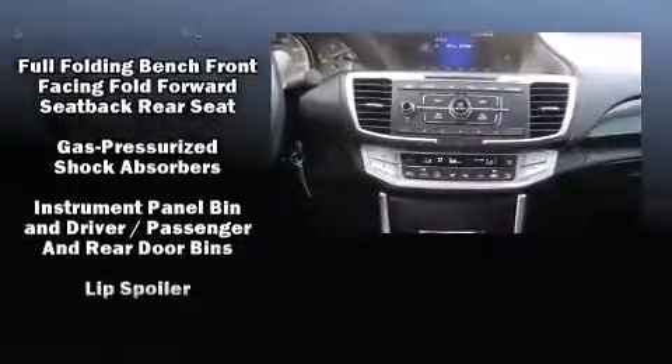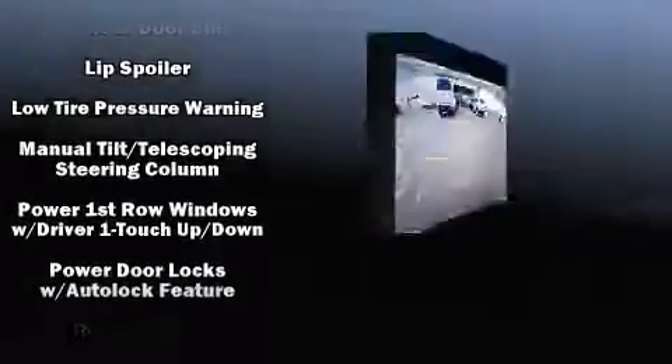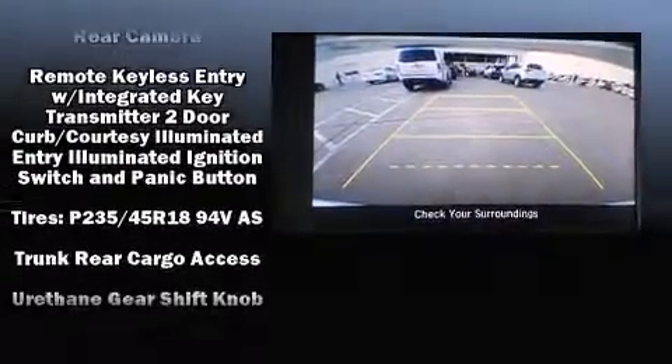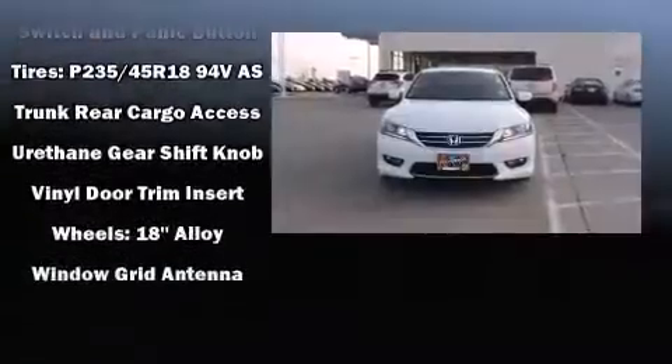Additional safety features include traction control, a security system, and four-wheel disc brakes with ABS. Brake assist technology provides extra pressure when applying the brakes.